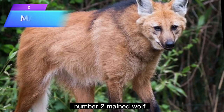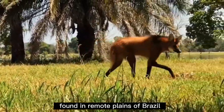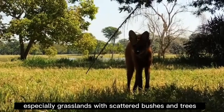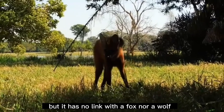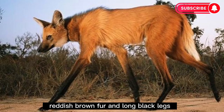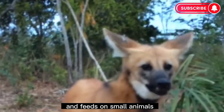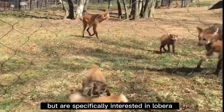Number 2: Maned Wolf. The maned wolf is the largest mammal of the dog family, found in the remote plains of Brazil, Bolivia, Argentina, Peru, and Paraguay. They inhabit open and semi-open habitats, especially grasslands with scattered bushes and trees. This rare creature resembles a fox but has no link with a fox nor a wolf. It has a fox-like head, reddish-brown fur, and long black legs. Their long legs make them well adapted to running. The maned wolf primarily hunts at night and feeds on small animals, insects, and plant material including fruits and vegetables.